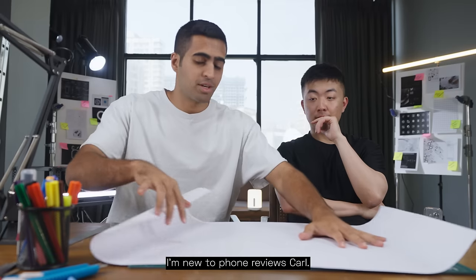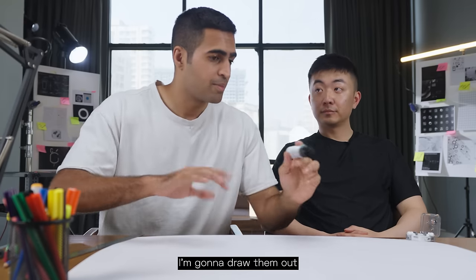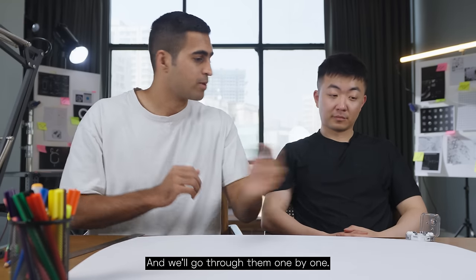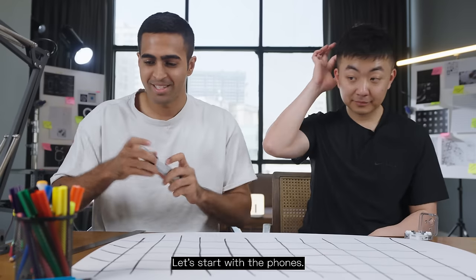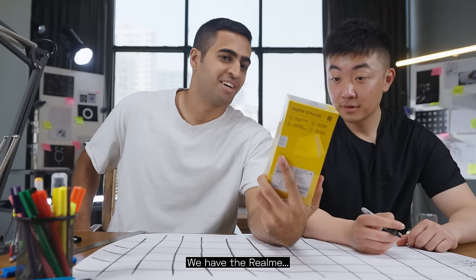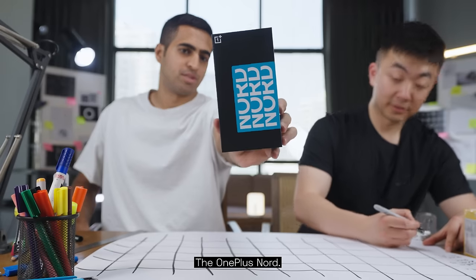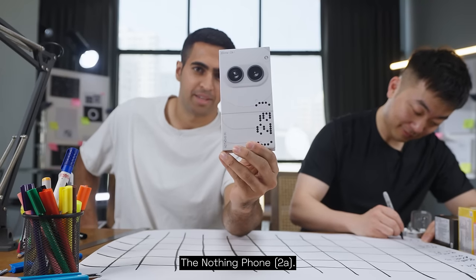I'm new to phone reviews, Carl. I've watched a lot — all the tech reviews I could find. There's a bunch of things I'm curious about. I'm going to draw them out and ask you about them and we'll go through one by one. These lines are not very straight. Deal with it. All right, let's start with the phones: Redmi, Vivo, Realme, the OnePlus Nord, and finally — the Nothing Phone 2A.